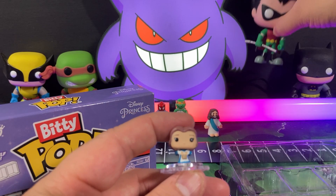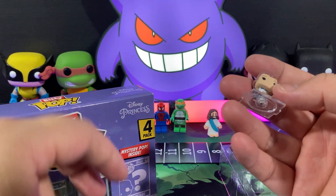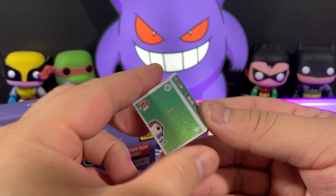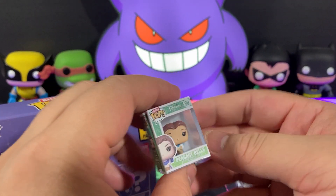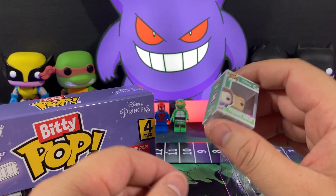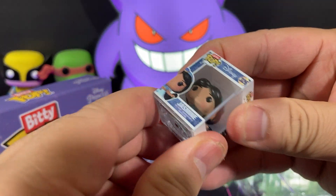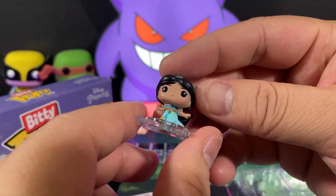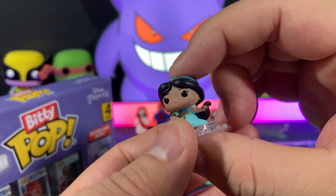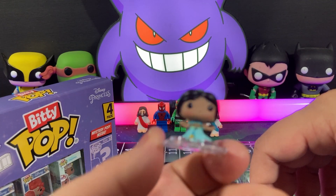And again, these boxes are really well made. They did a great job on this. You can get one for maybe two dollars-ish. And then we have Jasmine here. What's Aladdin's favorite tea? Jasmine! Ha ha! Very cute. Jasmine.